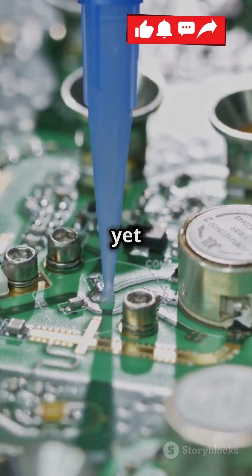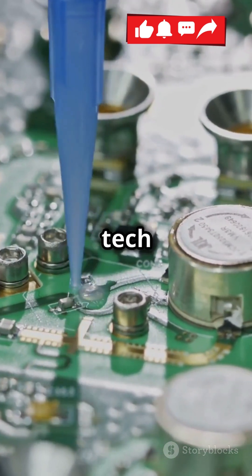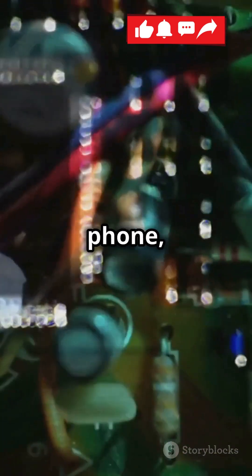Today, they remain a fundamental, yet often overlooked hero in the tech world. So next time you check your phone, remember the tiny crystal.